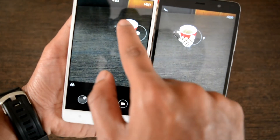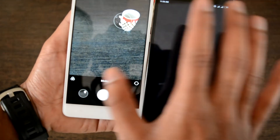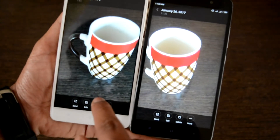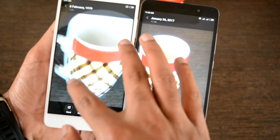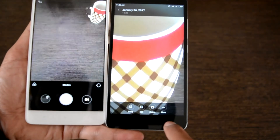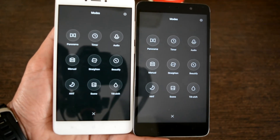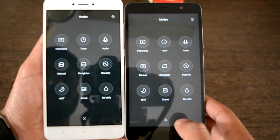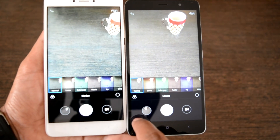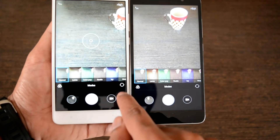Photos shot on the Redmi Note 4 are better and more detailed compared to the Note 3. When zooming in on Note 3 photos, detail is quickly lost, but that is not the case with the Note 4. The camera app is essentially the same if you have upgraded the Note 3 to MIUI 8 — simple interface with all functions in the bottom half, with easy access to filters, modes, and camera switching. Different modes include panorama, self-timer, audio capture, beauty mode, and tilt shift.